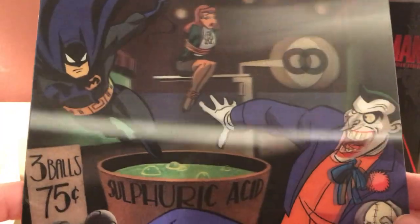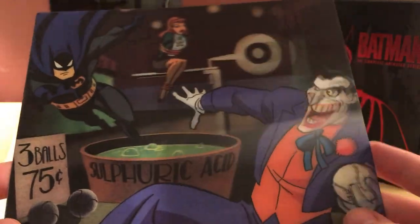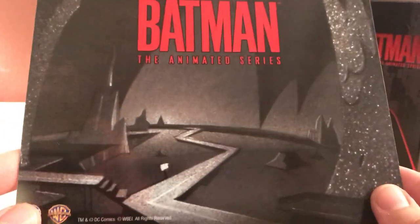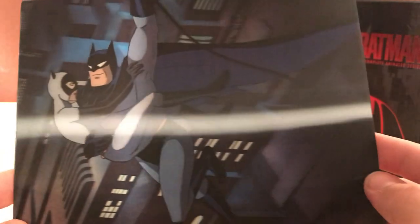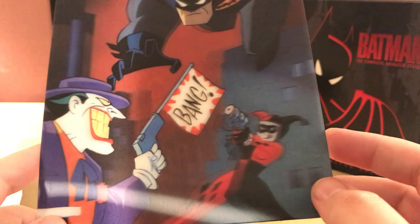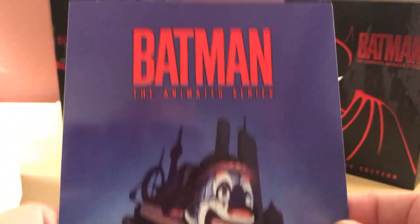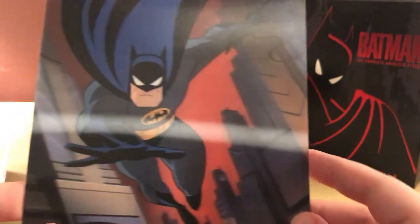There's Batman and the Joker with a damsel in distress, and three bottles of sulfuric acid — he's being mean. There's what I think is the Batcave. There's Batman and Catwoman flying through the city. And then Batman fighting the Joker and Harley Quinn — she's got a pop gun, he has a pop gun too, that's funny. And the last one is just a picture of Batman himself.